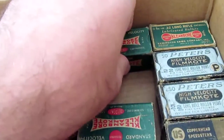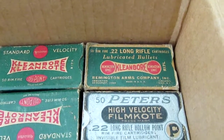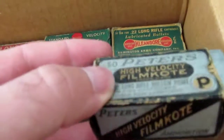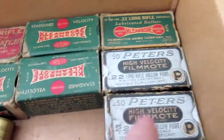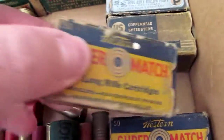Same with this one up here — there's another .22 long rifle, that's full, this one's full, this one's half full. Peters High Velocity Film Coat — they all had some kind of coating on them. The Clean Bore had lubricated bullets, these have some kind of film coat. Western Super Match, this is a full box as well.